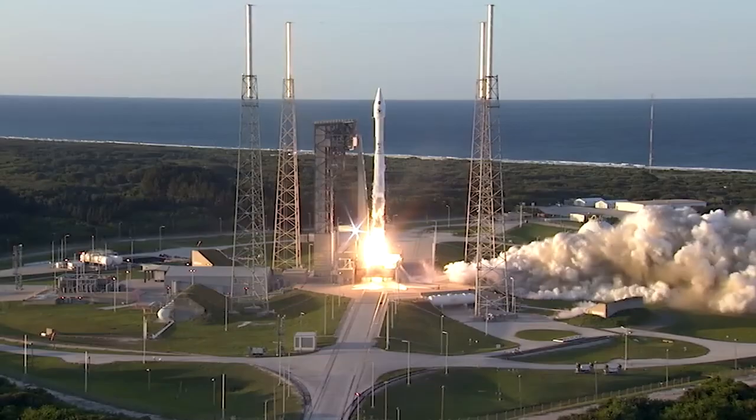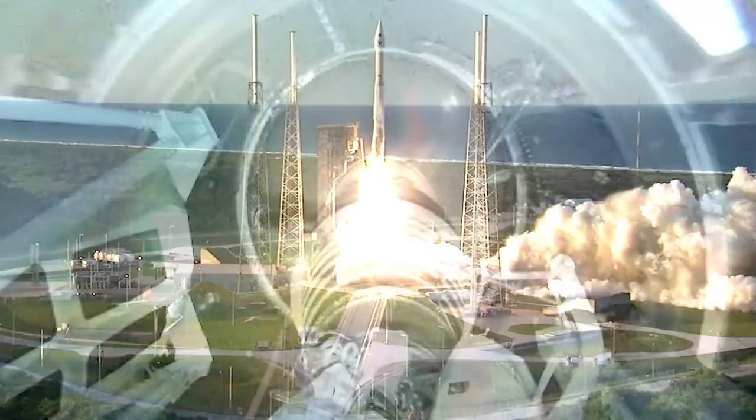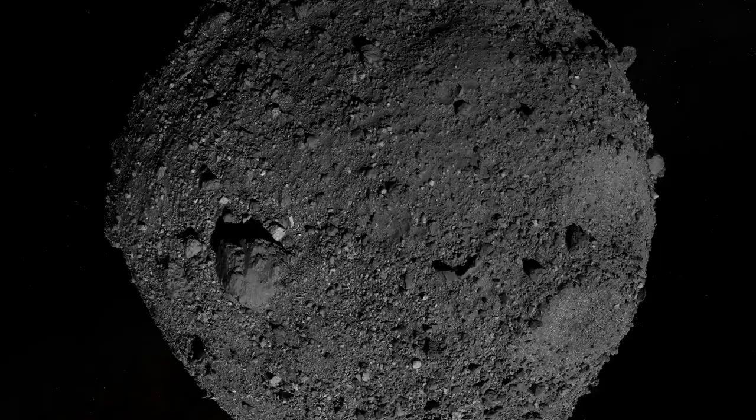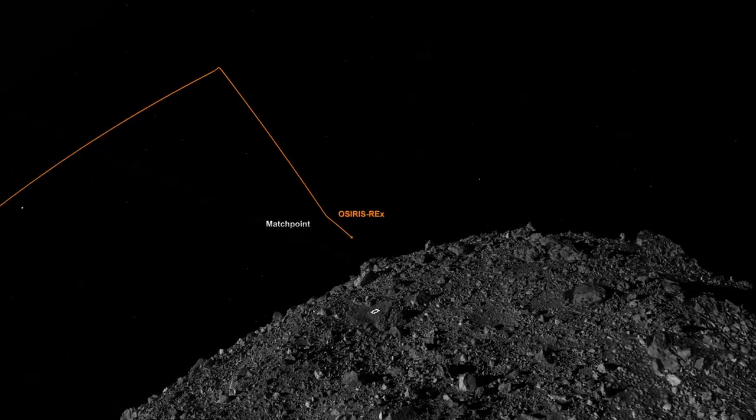OSIRIS-REx is NASA's first asteroid sample return mission. It launched in September 2016 on a journey to explore a near-Earth asteroid called Bennu. After arriving in 2018, OSIRIS-REx spent nearly two years orbiting Bennu, mapping and studying its rugged terrain before carrying out its primary science objective.